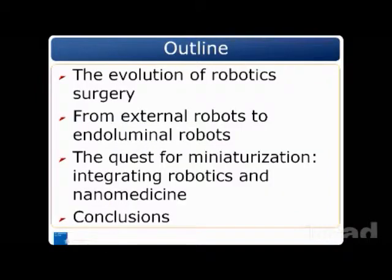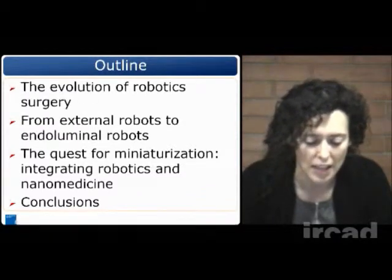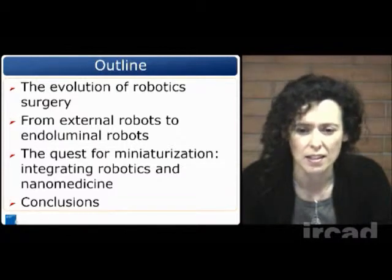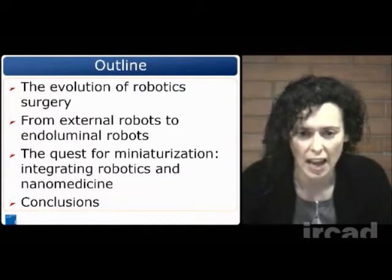I have prepared some slides and videos in order to make my talk less boring. This is the outline of my talk today. First, I would like to spend some words about the evolution of robotic surgery. Then the second point is to describe the trend from external robots to endoluminal robots. And then to explain the quest for miniaturization, which is a quest we are seeing now in minimally invasive surgery and the need to integrate robotics and nanomedicine.